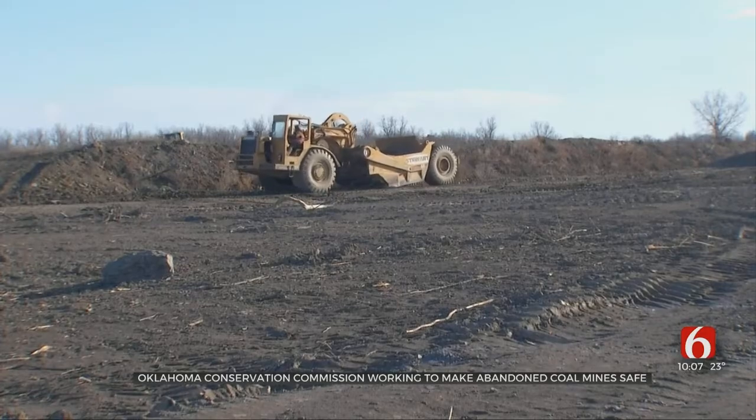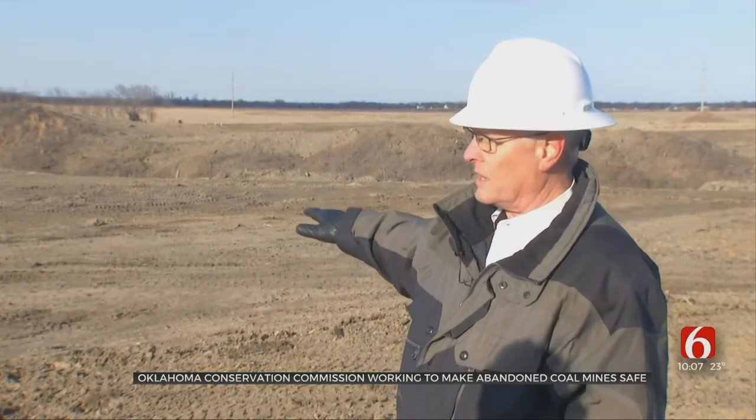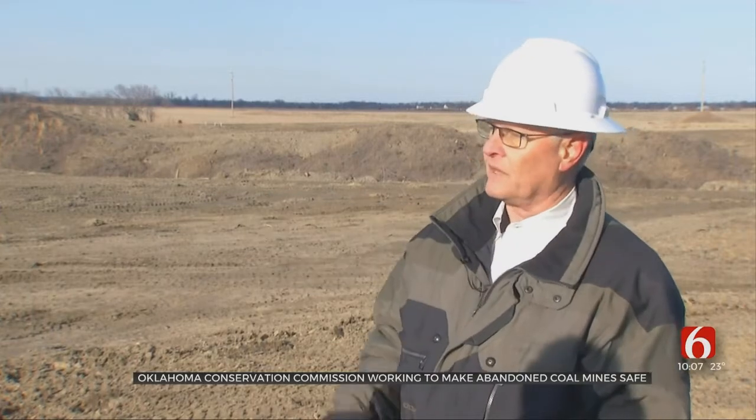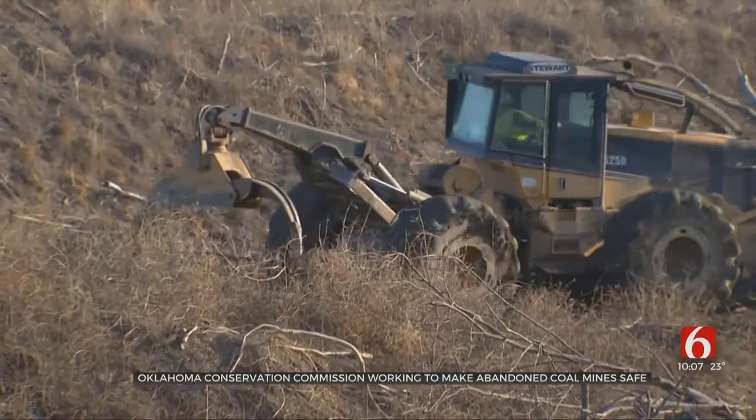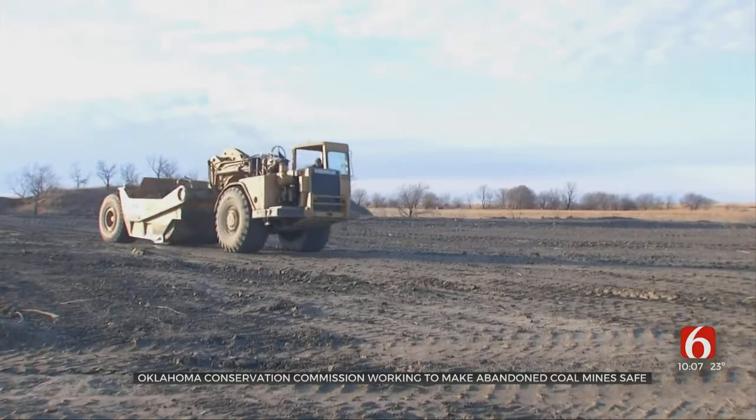We have over $120 million of unreclaimed abandoned mine lands that are still on inventory. Toole says although they have a lot of unreclaimed abandoned mines, they have made significant headway. The AML program has completed more than 190 projects and has reclaimed more than 5,000 acres. Toole says he hopes to continue reclaiming sites into the future.